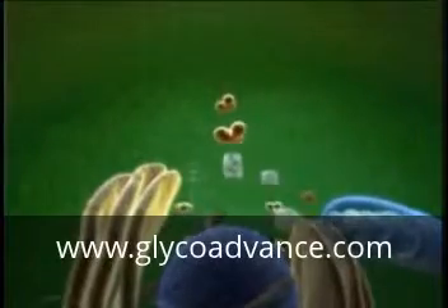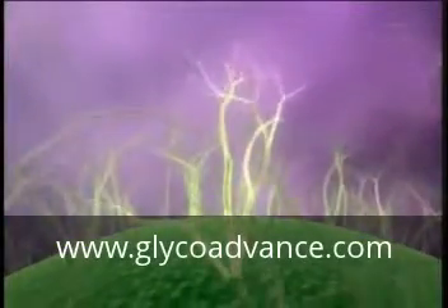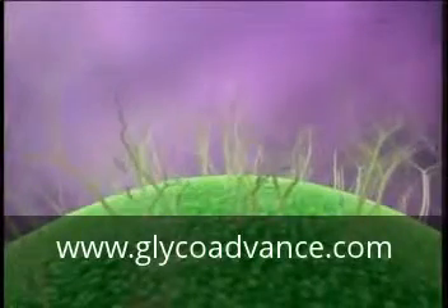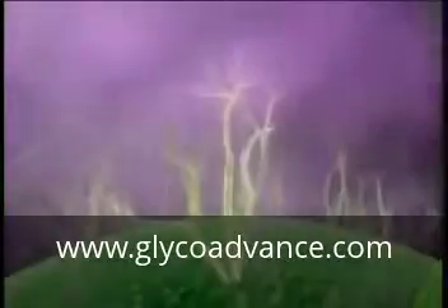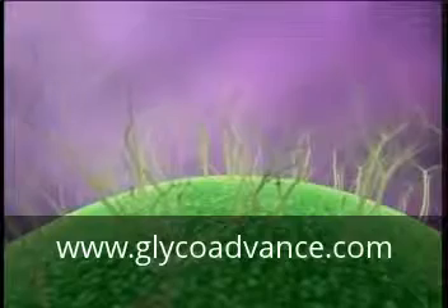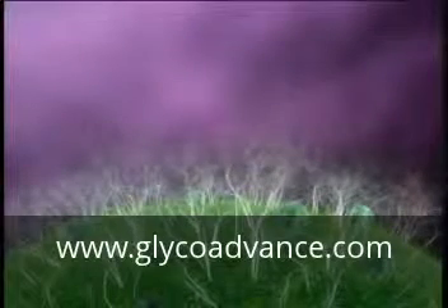Inside cells, these sugars combine with protein strands and form complex structures called glycoforms. The exterior of a healthy cell is covered with a dense forest of these glycoforms. Glycoforms can exchange infinite combinations of information depending on their shape and charge. Glycoforms are present on the surface of all cells and actually prevent viruses, bacteria, and other enemy cells from entering a healthy cell by blocking the entrance to the cell's surface.